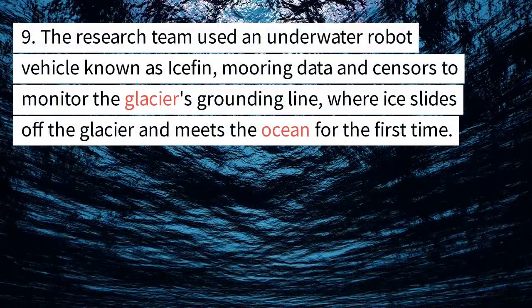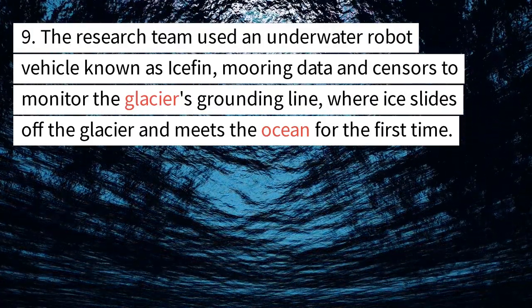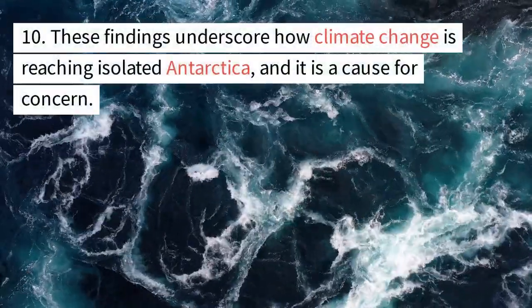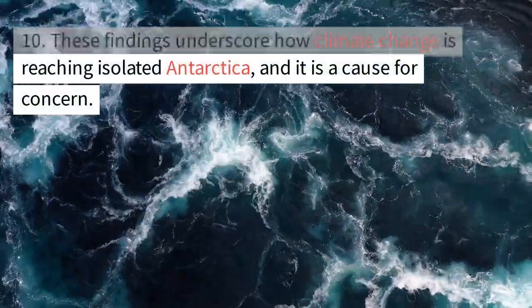The research team used an underwater robot vehicle known as Icefin, mooring data and sensors to monitor the glacier's grounding line, where ice slides off the glacier and meets the ocean for the first time. These findings underscore how climate change is reaching isolated Antarctica, and it is a cause for concern.